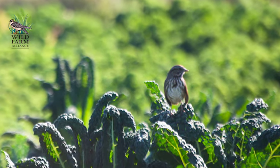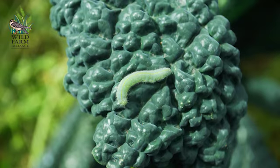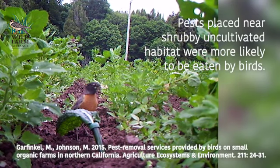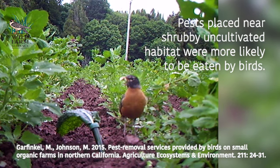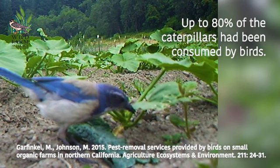We did a study on small organic farms up in Northern California where we were looking to see whether birds were providing significant services. We placed cabbage looper caterpillars out on kale leaves, and what we found was that the pests placed near hedgerows or other shrubby uncultivated habitat were more likely to be eaten by birds — up to 80% of the caterpillars had been consumed.